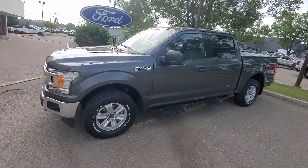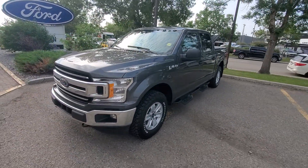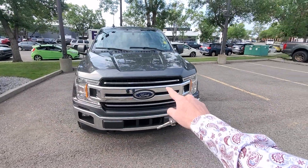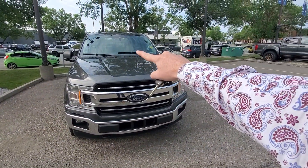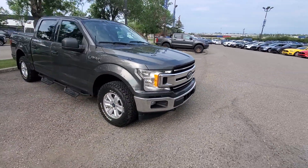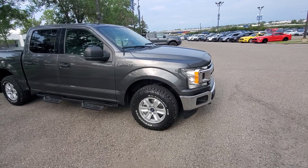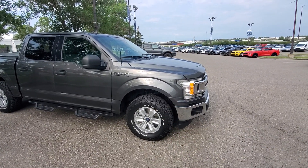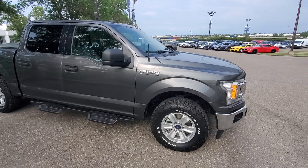Here we are looking at this 2019 F-150 XLT. This thing's in actually really good shape. We've got a couple of rock chips there and a little ding on the front as well — I'm sure that can be taken care of. It is a used vehicle with just over 100,000 kilometers on it. Great looking wheels.